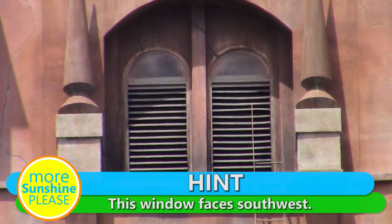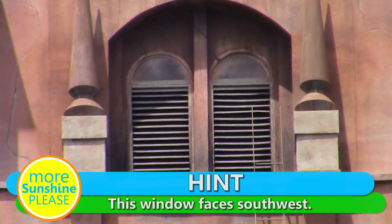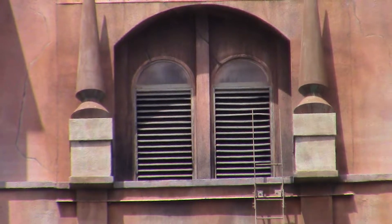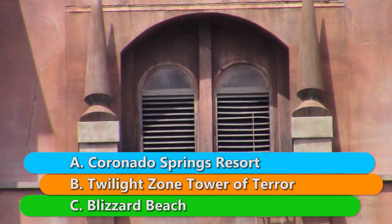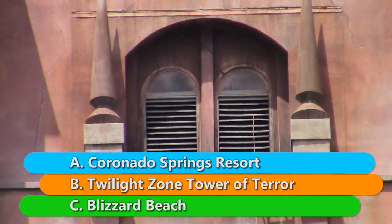We'll give you a hint: this window faces southwest. We'll also give you three choices. Can you find this thing in A, Coronado Springs Resort; B, on the Twilight Zone Tower of Terror; or C, somewhere in Blizzard Beach?